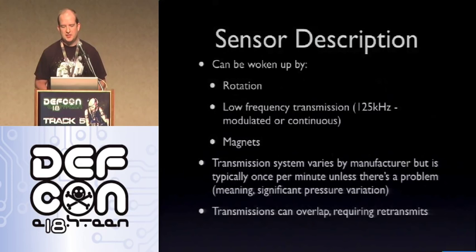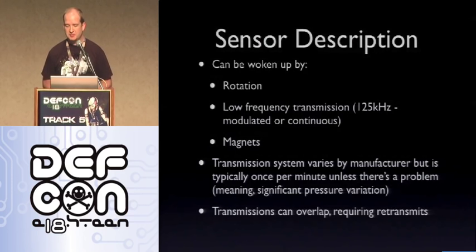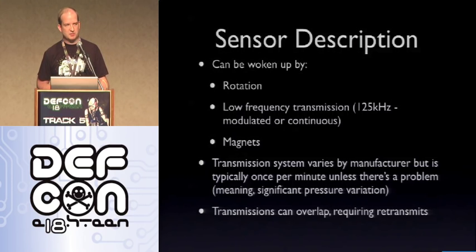Sensors can be woken up by rotation, which is the most typical situation, or sometimes by a low-frequency transmission — a 125 kHz signal, either modulated or continuous. In some of the most sophisticated ones, you'll see activation by magnets. The transmission system varies by manufacturer, but it's typically once per minute to preserve battery life. These devices are meant to last between seven and ten years before replacement, so they're very low power. The side effect is that if you have a pressure problem — really high, really low, or significantly changed — the sensor will send signals more often, maybe every five seconds or every 20 rotations. Transmissions can also overlap, requiring retransmits.